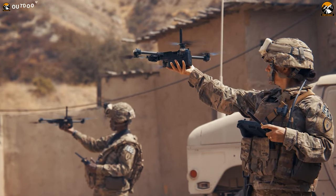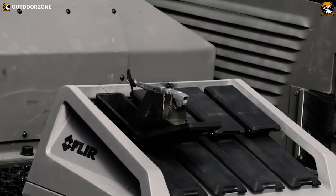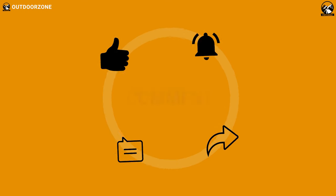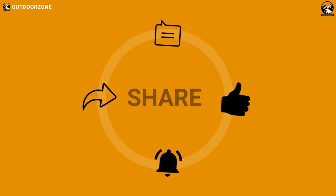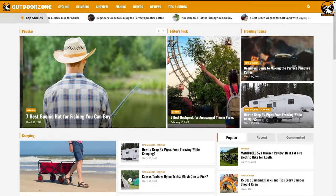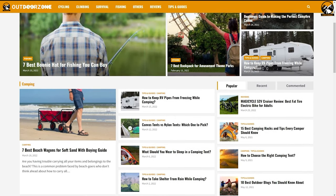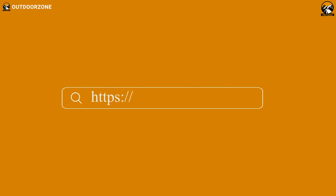So, that was our list of the advanced military drones that will blow your mind. Thanks for watching our video. Hit the like button and share this video with your friends if you find it helpful. Feel free to share your thoughts in the comments section. To know more about outdoor products, reviews, and buying guides, you can visit our website, GoOutdoorZone.com.